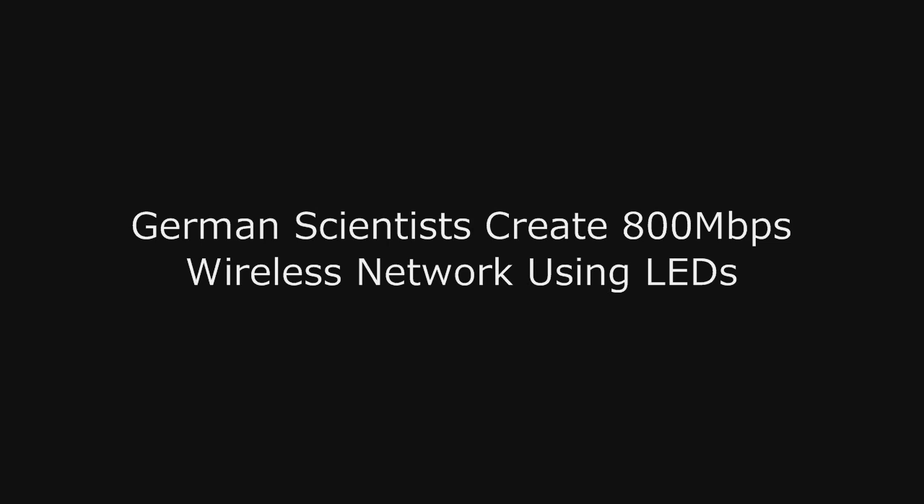Not technically only LEDs — they had a few additional components from what the article says. But basically they created a wireless network capable of 800 megabits per second using red, blue, green, and white LEDs that you can find in stuff like Christmas lights, fans, and all kinds of things like that. When they used the white LEDs, it only resulted in about 100 megabit per second speed.